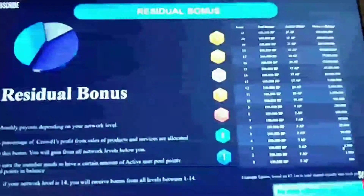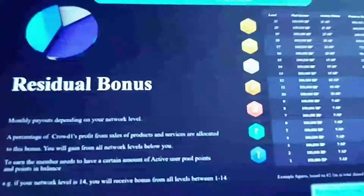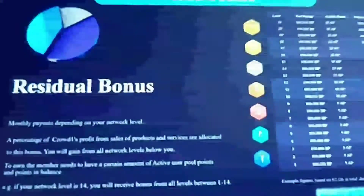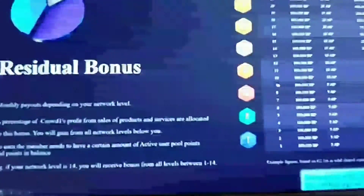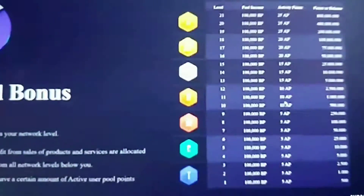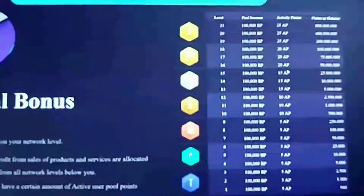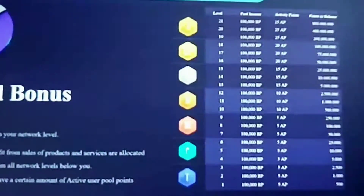To go through the ranks you need a certain amount of points. For example, to reach president three star you need 25 million points, and team leader three star requires 2,500. To qualify for the residual pools, in addition to reaching the rank, you need activity points: the first nine ranks — team leader one star up to manager three star — need five activity points. Director ranks need 10, president ranks need 15, senior presidents need 20, and ambassadors need 25.